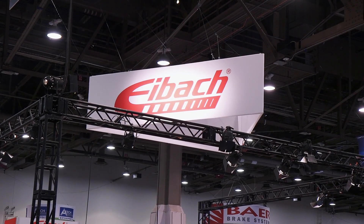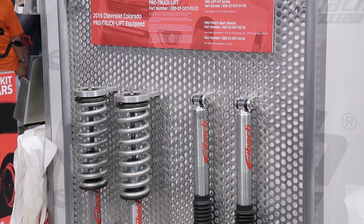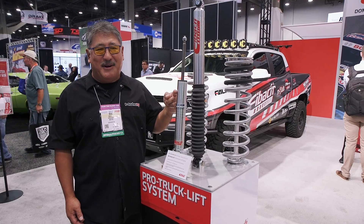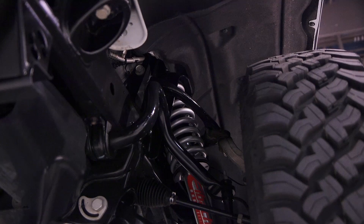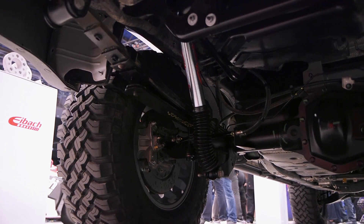We're here at Eibach. What's new is a big push into the truck market — truck shocks and spring combos. The shocks are pretty cool. They're a monotube design, so they have high pressure gas with a piston, with a Christmas tree, deflected disc valves.